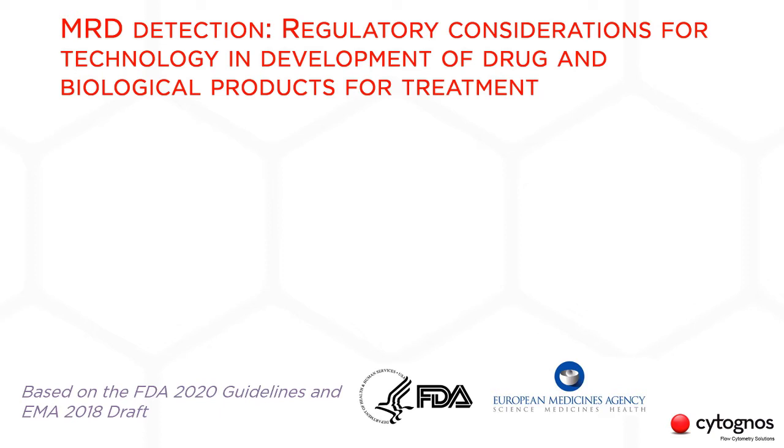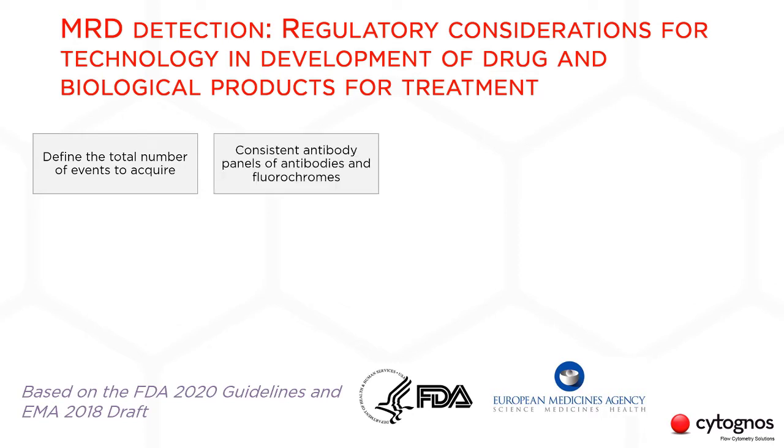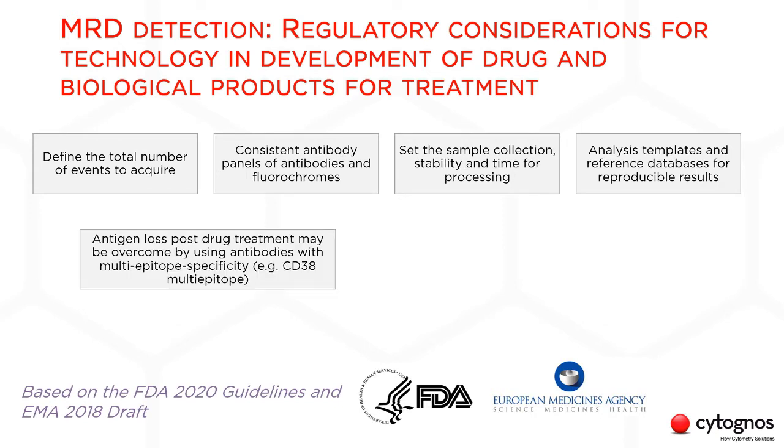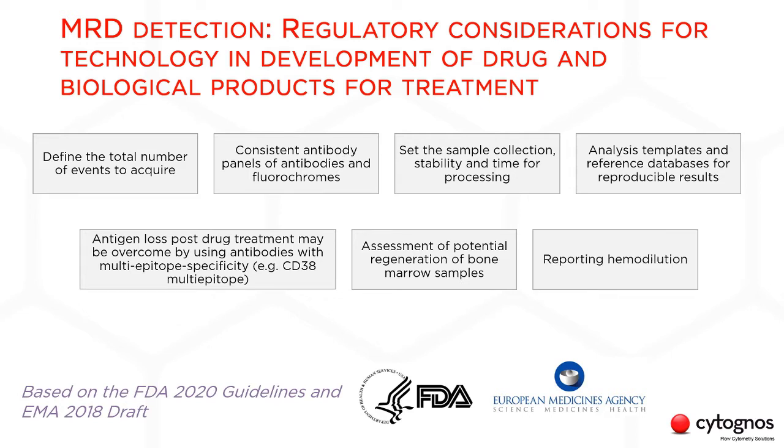For those of you running clinical trials, the FDA and the EMA have some recommendations for the use of MRD as a biomarker in drug development. These recommendations are: pre-specify the total number of events to collect; use a consistent panel of antibodies and fluorochromes, as no single antigen is specific for any blood cancer; consider sample stability; use a consistent analysis template and gating strategies; overcome antigen loss post-drug treatment; detect normal bone marrow cells that are regenerating after chemotherapy; and report hemodilution.